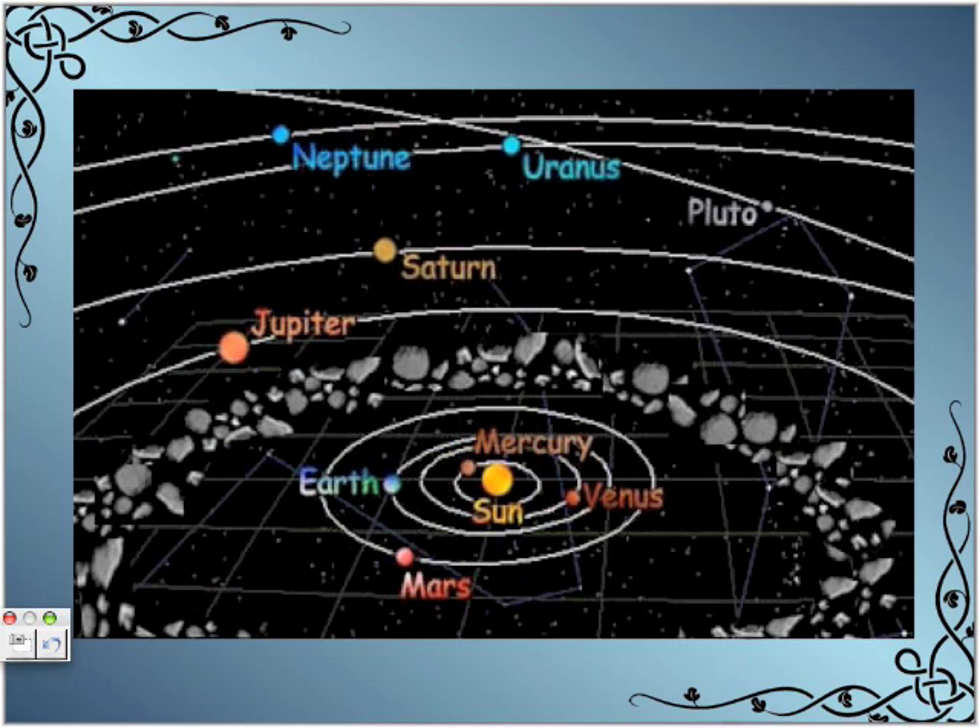Here is a picture of the solar system. The sun is at the center, then Mercury, Venus, Earth, and Mars — these four planets are the inner solar system. Then Jupiter, Saturn, Uranus, and Neptune — these four planets are the outer solar system.